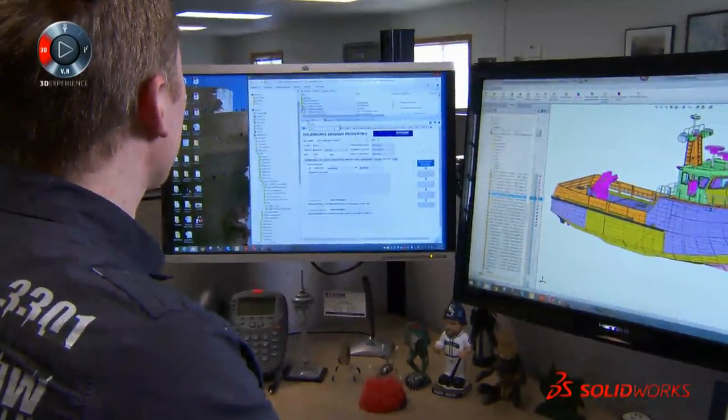My name is Ian Fisher. I'm the engineering CAD administrator here at Quijac, and I'm in charge of managing all of our data set, including our CAD practices.